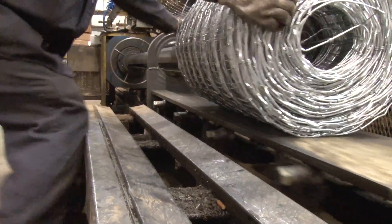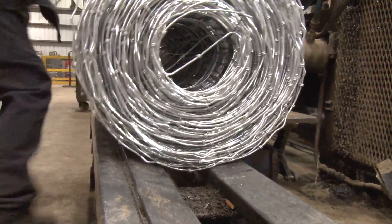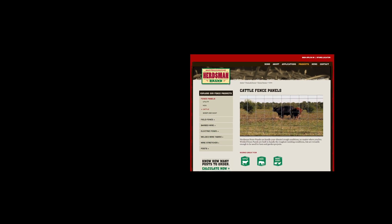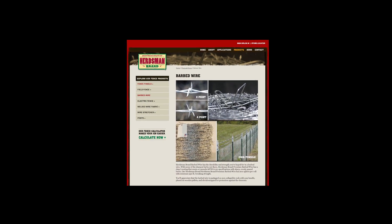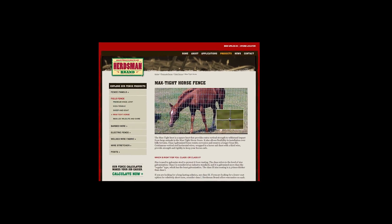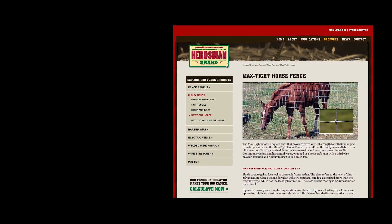The different variety of products we manufacture at Oklahoma Steel and Wire vary from a wide variety of wire panels to different styles of barbed wire, both low carbon and high tensile barbed wire. Different varieties of field fences — we manufacture horse fence, sheep and goat fence, and then your standard low carbon and high tensile field fences.